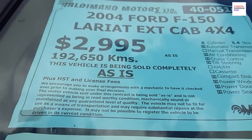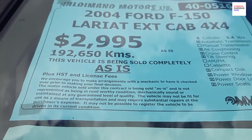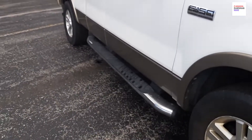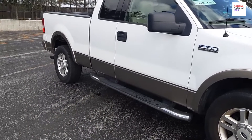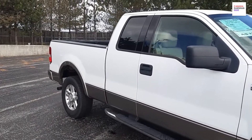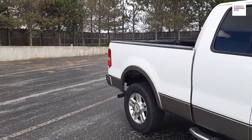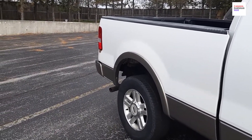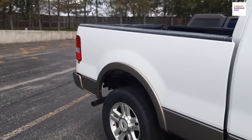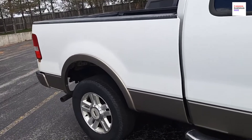Pickup trucks are very popular here in North America. This is a 2004 Ford F-150 extended cab 4x4. The price is $2,995 Canadian dollars only. It has done 192,650 kilometers. This will be plus HST and the licensing fee, and it is sold as-is. Eight cylinder, 5.4 liters.